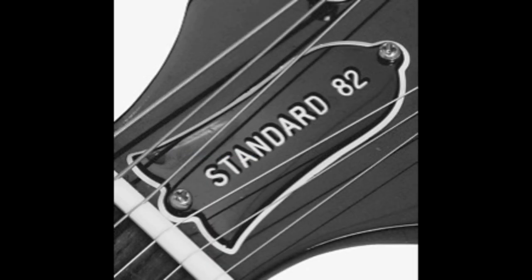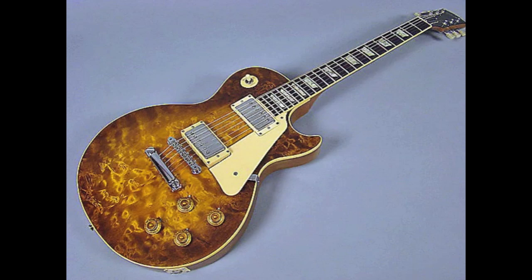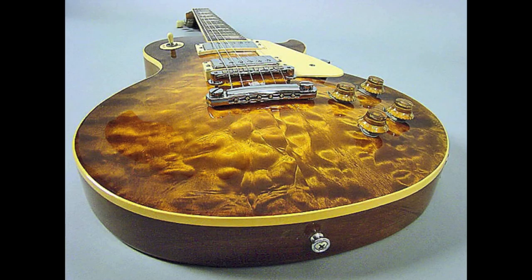This one is called the Standard 82 and they were made in 1982. The story behind the Standard 82s is that it's basically the people at Kalamazoo wanting to show up the people at Nashville. They wanted to make a Les Paul reissue that was of high quality and closer to the original vintage specifications — closer than they did with the Heritage 80 series.